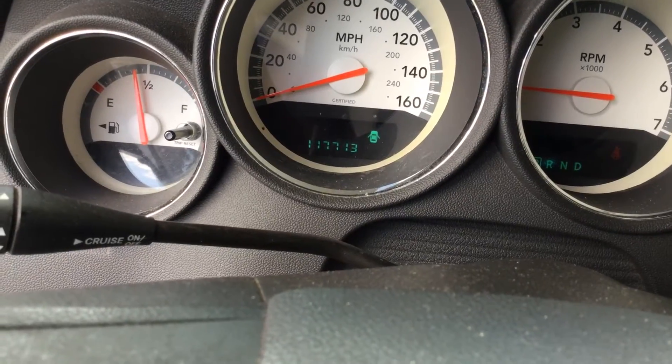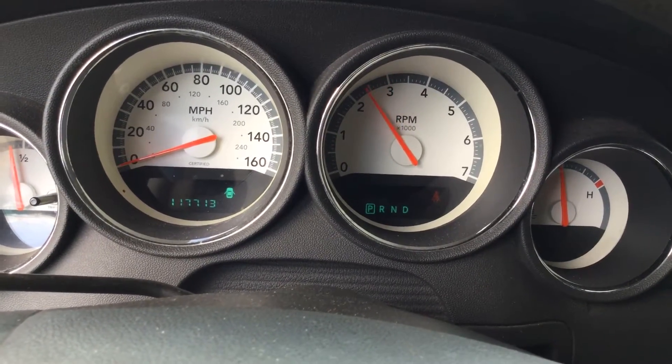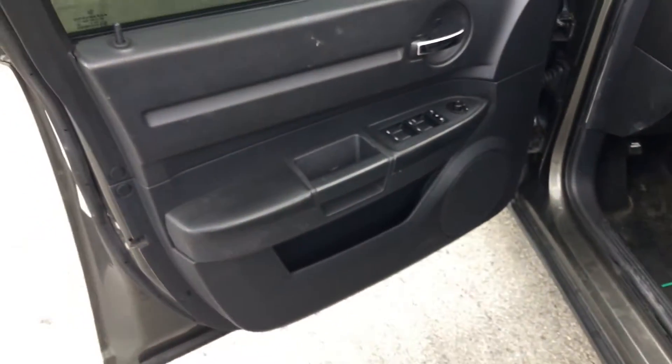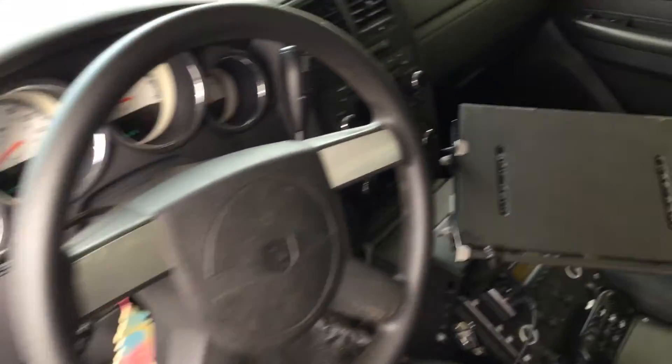There are the miles — 117,000. Revs up nice, AC is cold, it feels great in here. This car still has a lot of emergency equipment in it that is going to be removed, so there will probably be some screw holes on some panels.